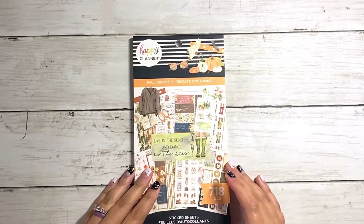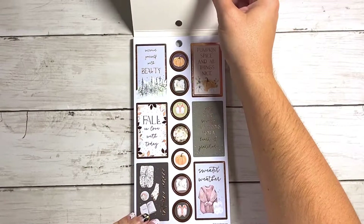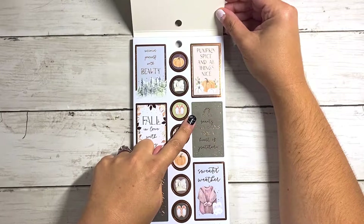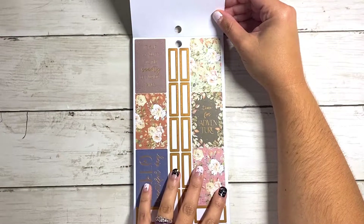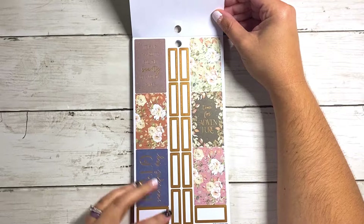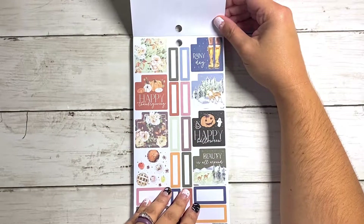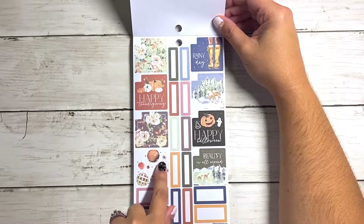And now we get into the final sticker book — the full value pack for the Fall Harvest — and I'm so excited for this one. Living the sunshine and dance in the rain — so cute. I love the font. Pumpkin spice and all things nice. Love this sticker — it says autumn vibes obsessed. This says joy is the beauty that blooms from a heart of gratitude. Really pretty with that copper foiling. Then you have some more stickers with copper foiling but a little bit more subdued. I love these florals with little copper polka dots. This says it is up to you to see the beauty of everyday things. Hello, beautiful day. Lots of copper foiled sticker boxes in this one. And then we've got some monthly boxes: Happy Thanksgiving, Happy Halloween. Fantastic. Beauty is all around — I love this one with all the fall food.